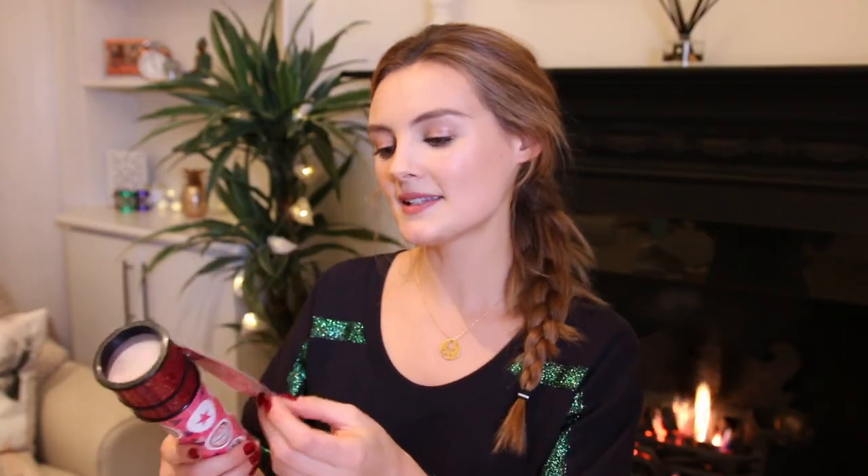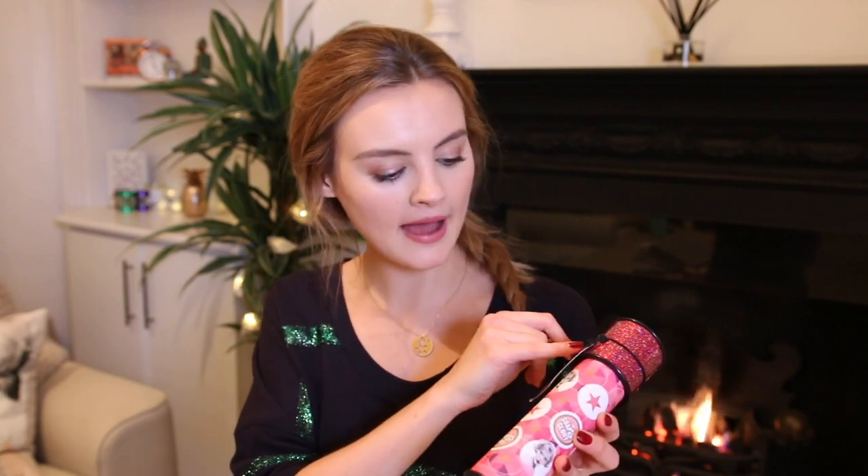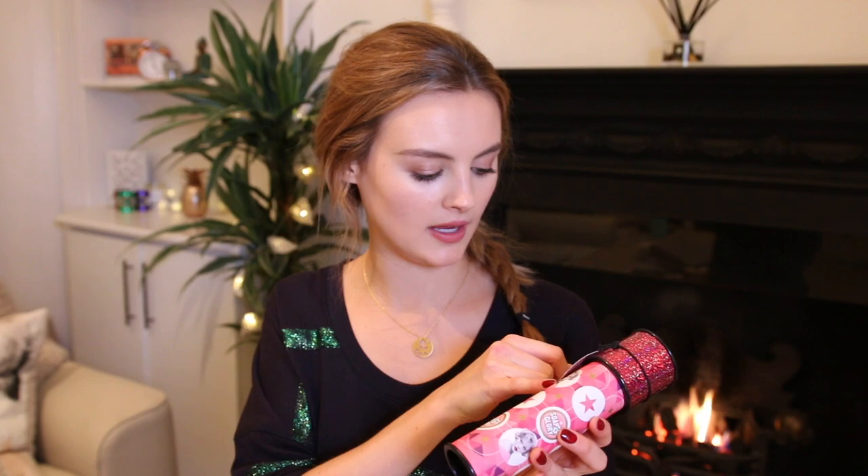The next stocking filler is probably aimed at the younger ones in your family. This is by Soap and Glory and it's like a kaleidoscope — and it actually works, full on, with all these amazing shapes in there. You get three eye pencils inside: black, white, and navy, although it might be slightly different inside. I would be so happy to have that in my stocking. Just so sweet.